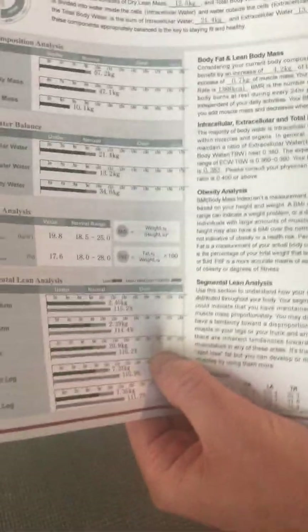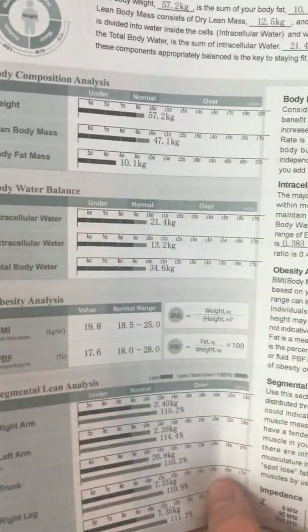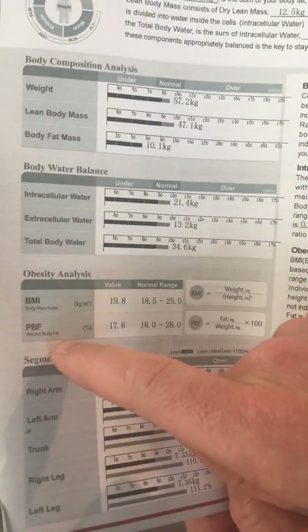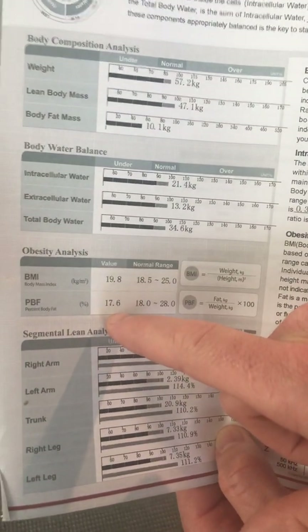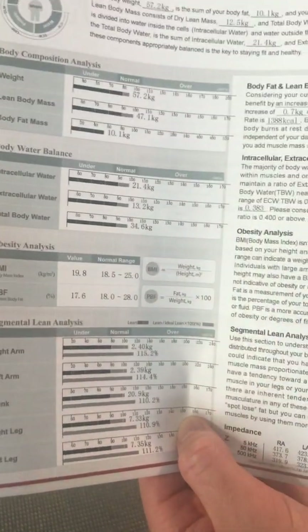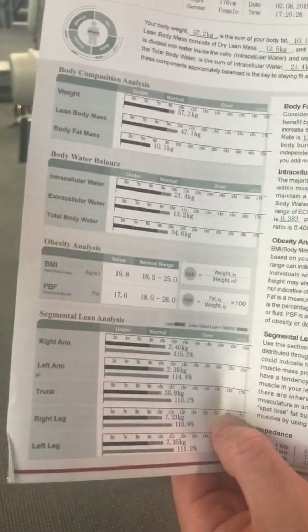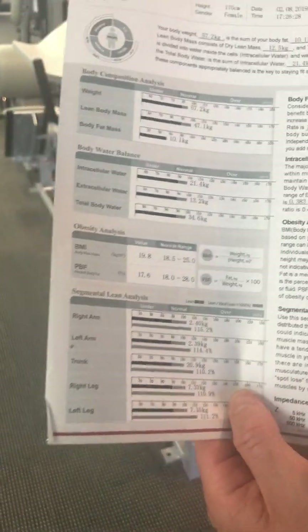Next we want to talk about obesity analysis. What we used to measure is BMI, but that's no longer really that relevant. What we want to focus on here — and what we can get from this machine — is percent body fat. Percent body fat here is 17.6, and the healthy normal range for this person's body type is 18 to 28. Percent body fat is a really good indication to go from, and it's great for setting goals around losing or gaining body fat percentage.